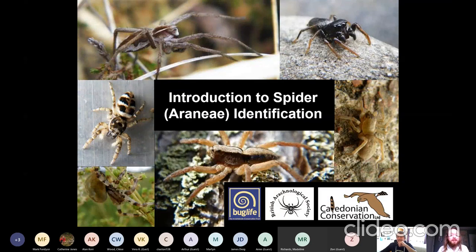Thanks very much for coming along today and thanks to Craig and Bug Life for inviting me to do this. I love telling people about spiders, I love helping people identify spiders, and I love running spider ID workshops. This has been a bit of a weird year for that, for obvious reasons, but this is the second remote workshop I've run in this format. The first one was very successful, so hopefully this one will be even better.